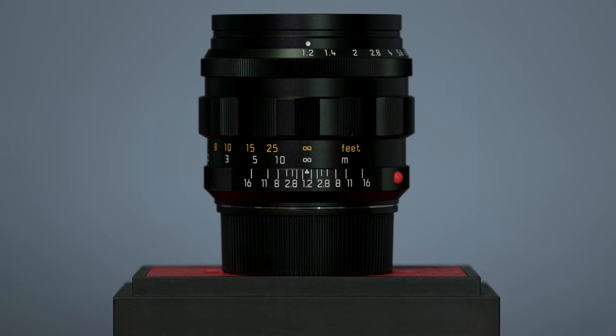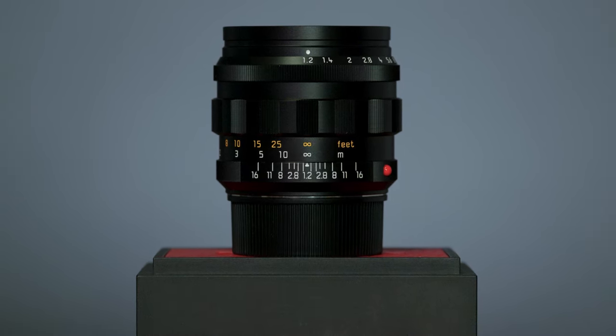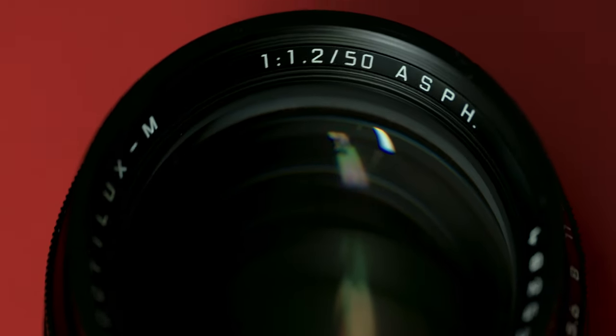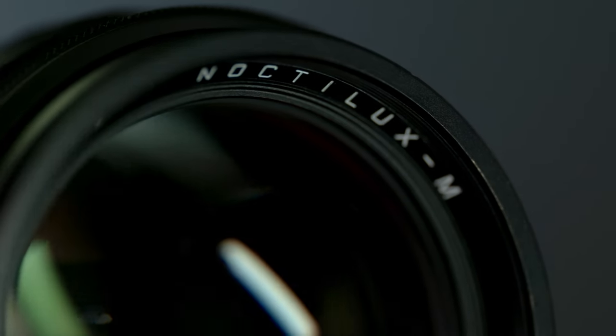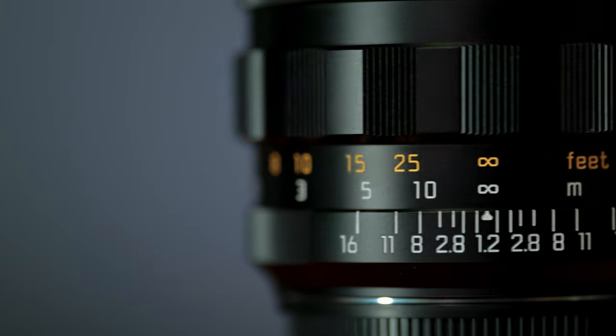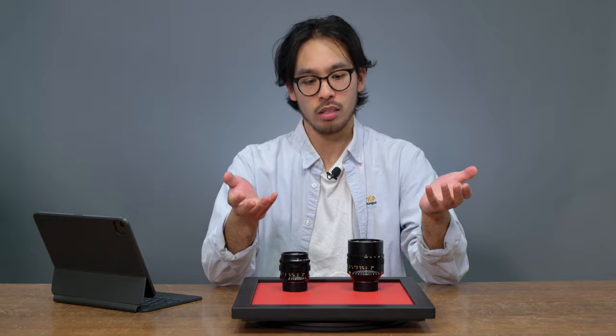From a practical standpoint, the 51.2 is much more manageable than the 0.95. If you were to choose one of these for street photography, the 51.2 would definitely win — out of sheer form factor, it gives you a little more versatility. Whereas if you're using the 0.95, you can consider that a workout for the day.